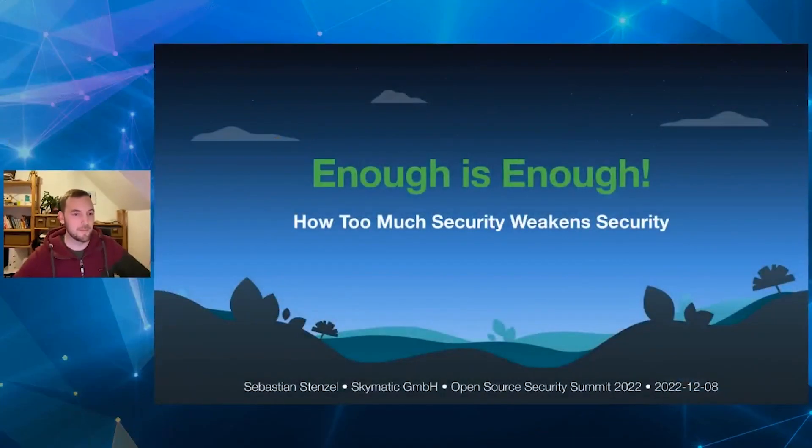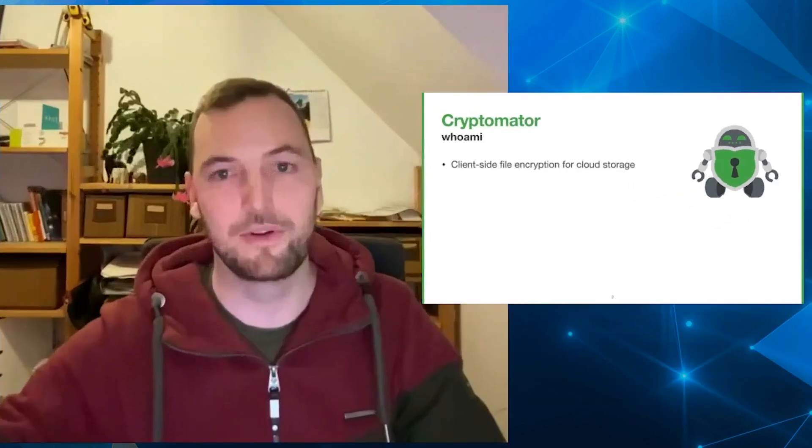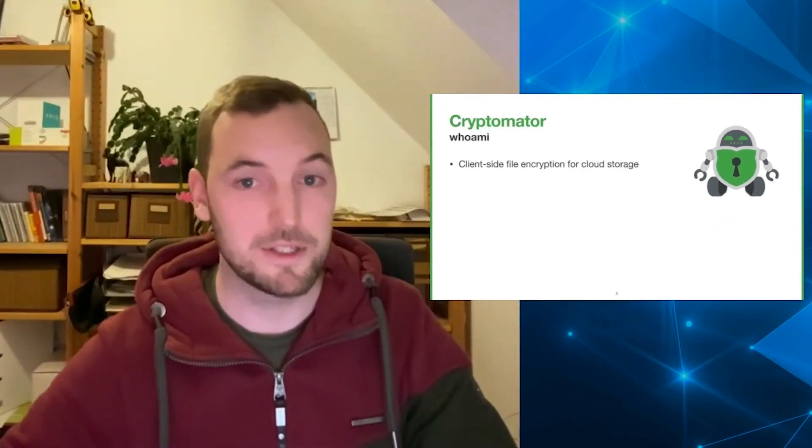Hi, thanks for attending my five minute talk about whether there can be too much security. My name is Sebastian, and I work on Cryptomator, which is an open source project — a file encryption tool specialized on encrypting files before uploading them to cloud storage.